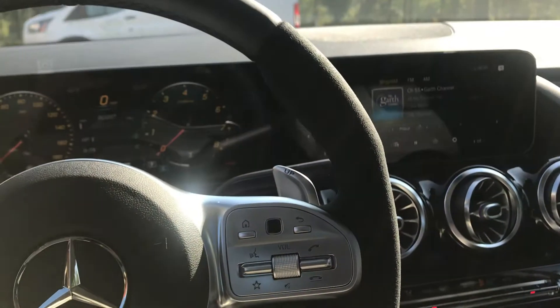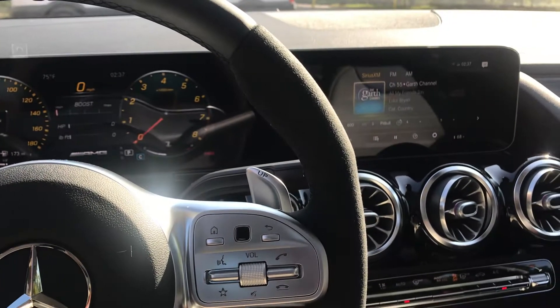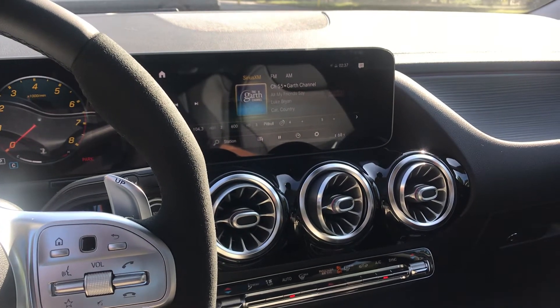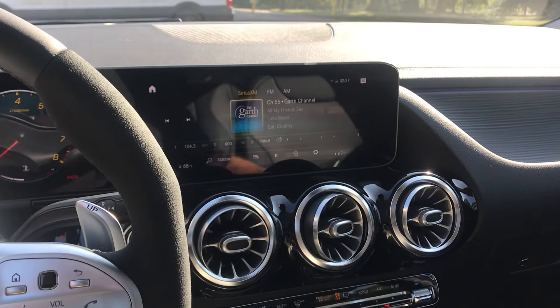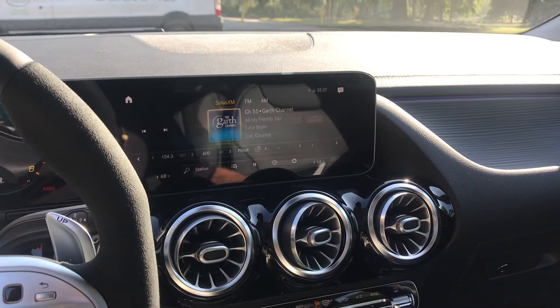It also has the multimedia package which includes the MBUX augmented reality for navigation. It actually gives you a real-time view of the intersection and tells you where to turn.